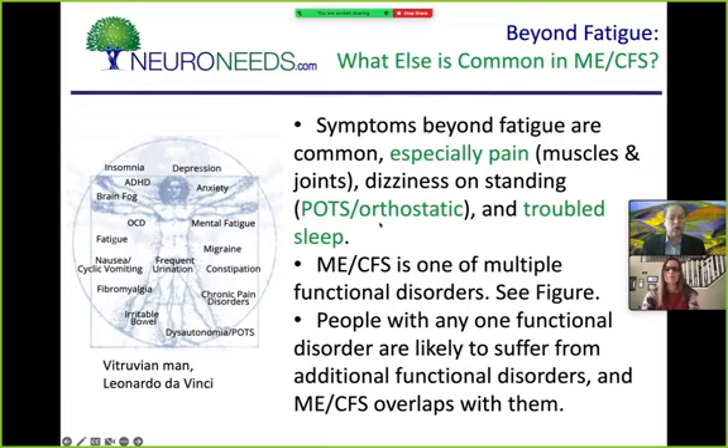When you say myalgic encephalomyelitis it focuses on the pain — pain is a big part of this condition, typically in muscles and joints. There's also chronic sore throat, tender lymph nodes, dizziness on standing (orthostatic intolerance or POTS), and sleep problems. The most common accompanying issues beyond fatigue are pain, orthostatic symptoms, and sleep issues. There are also many other functional disorders that can overlap, some considered in the mental realm, others physical — all reflecting problems with nerves going to different parts of the body that aren't working quite right.